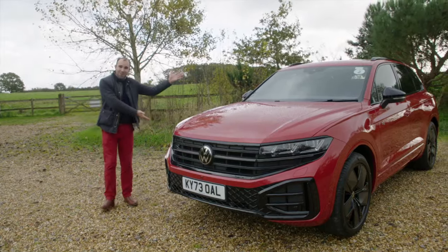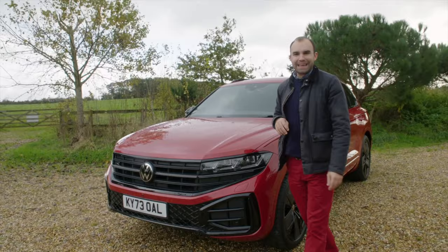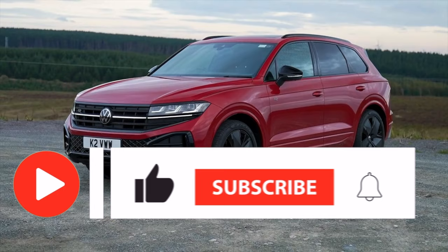The Volkswagen Touareg — I've always felt a little bit sorry for this car because its more glamorous cousins from Bentley, Audi, Porsche, and Lamborghini have always hogged the limelight. This car has always drawn the short straw, but for 2023, Volkswagen has added some much-needed sparkle to its flagship SUV.